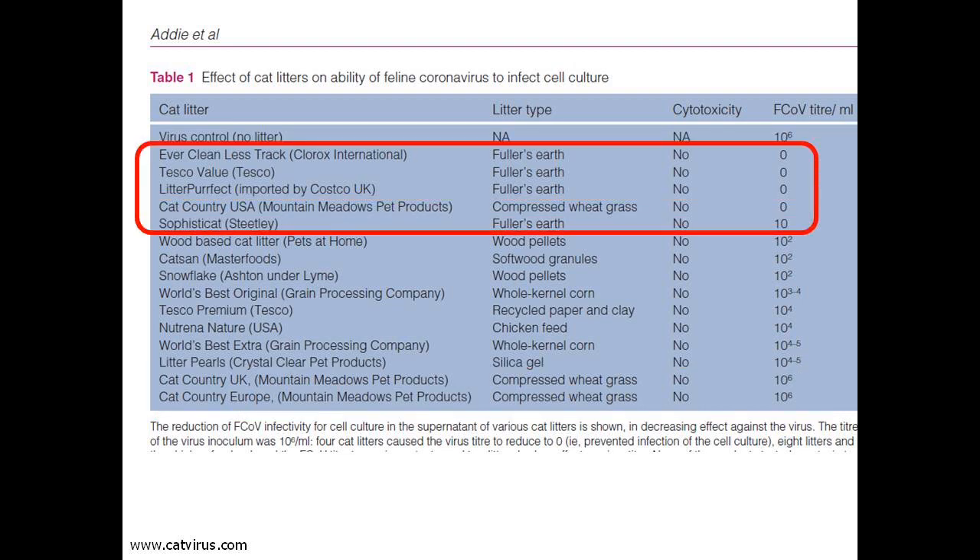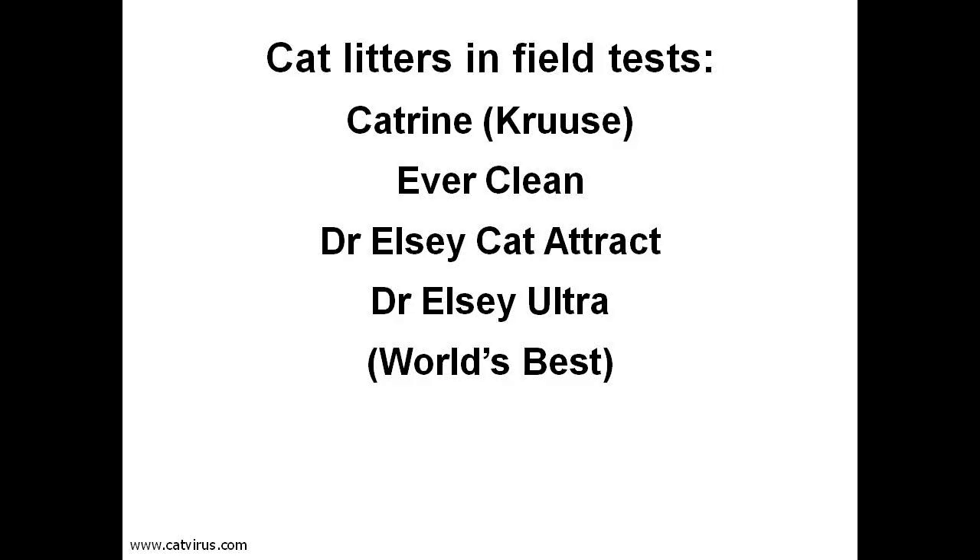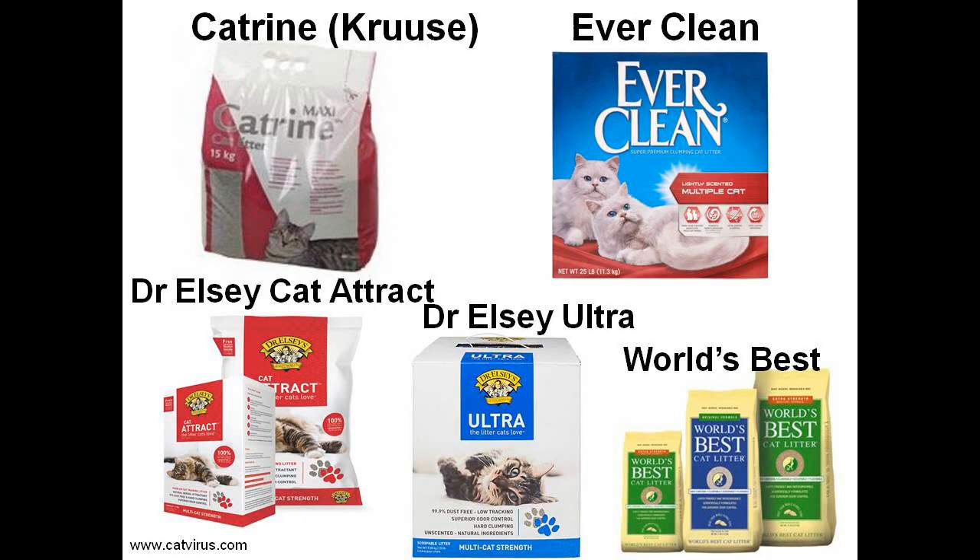The best performing litters were Fuller's Earth based, possibly because they bound the virus, physically preventing it from infecting the cells. In other words, they may not have killed the virus, but simply held on to it. An experiment in a laboratory is all very well, but do these cat litters help to reduce feline coronavirus infection of cats in the real world? Two households were willing to test their cats regularly and try different cat litters, so our field trial involved Catrine Litter by Cruise, Everclean, and two Dr. Elsie cat litters — Cat-Attract and Ultra.